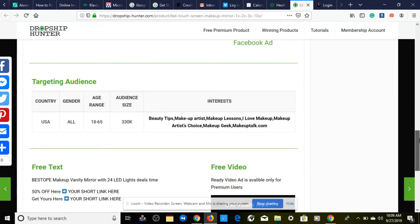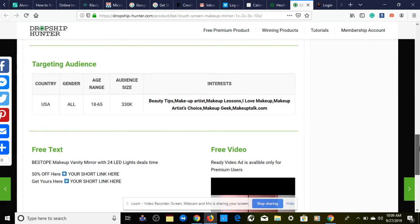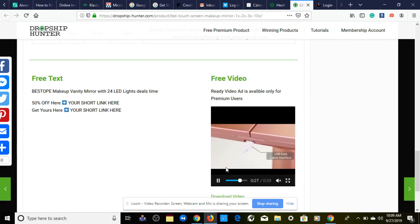For targeting: USA, gender — I personally recommend female but you can test both, age range 18 to 65. Interests include beauty tips, makeup artists, makeup lessons, 'I Love Makeup,' Makeup Artist Choice, Makeup Geek, and MakeupTalk.com. I'd also try Kim Kardashian, Kylie Jenner, or any big influencer in the health and beauty niche as an interest.